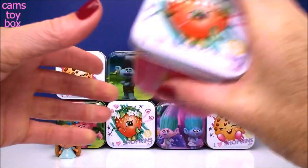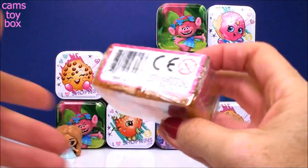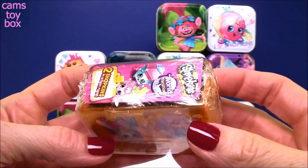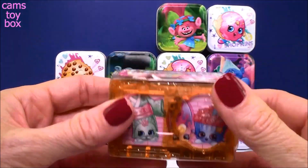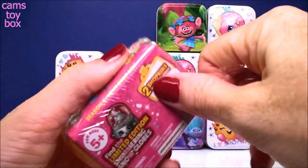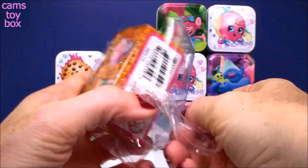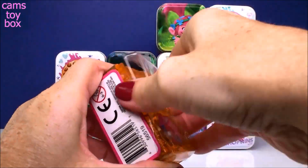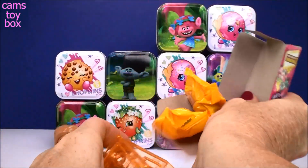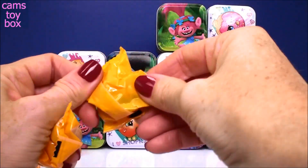Let's go up here to Strawberry Kiss, our first Shopkins box. Inside is the Shopkins — oh, super exciting! This is Season 8 of the World Tour release, this is the Next Stop Asia. And of course there are two Shopkins inside of here, right?